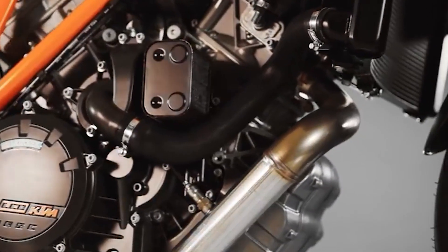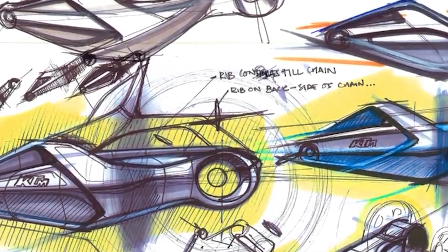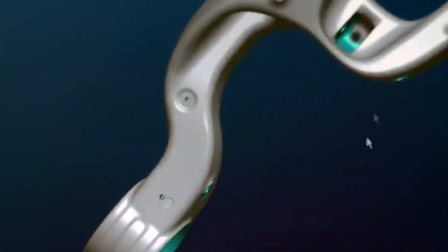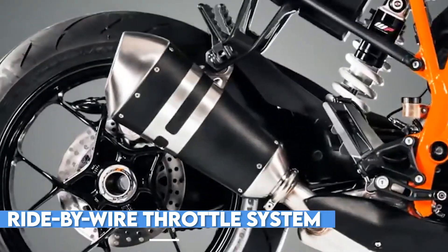The KTM 1290 Super Duke also features a range of electronic systems designed to enhance its performance and safety. The bike is equipped with a sophisticated traction control system, which uses sensors and algorithms to monitor the bike's speed, lean angle, and other variables in real time, adjusting the power delivery to ensure maximum traction and control. The bike's advanced ride-by-wire throttle system ensures that the power delivery is smooth and precise, with no lag or hesitation.